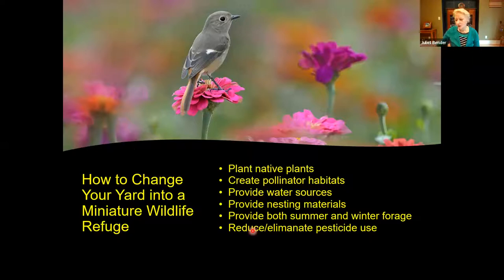Tonight we're going to talk about how to change your yard into a miniature wildlife refuge. I'm going to give you examples and ideas as to how you might have that miniature wildlife refuge in your own backyard: by planting native plants, by creating pollinator habitats, by providing water sources, by providing nesting materials, having food for pollinators for both summer and winter — winter is especially critical — and also thinking about reducing and eliminating pesticide use.